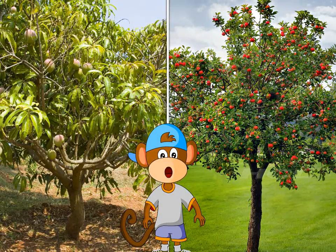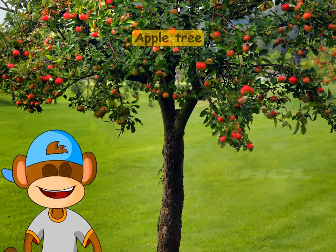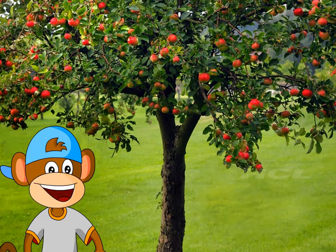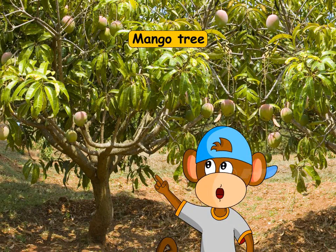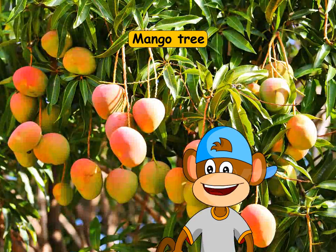Can you recognize these trees? This is an apple tree. Can you see the crunchy red apples growing on it? And this is a mango tree. The mangoes look so tempting.